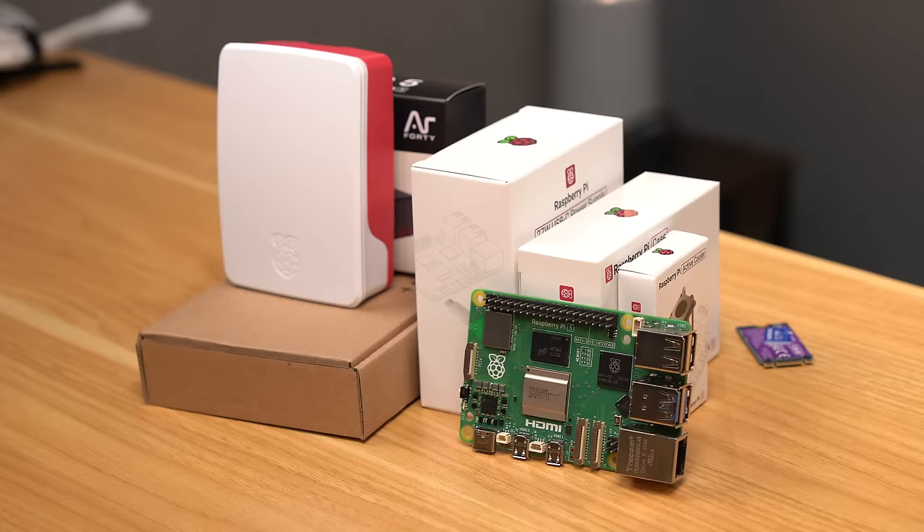A Pi, a power supply, active cooler, and some storage. But is Raspberry Pi really a villain in this story, and is this thing actually better than a Pi?